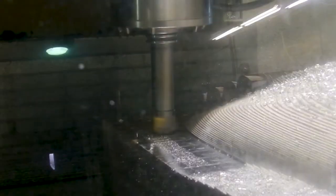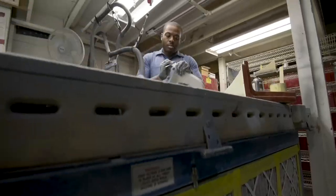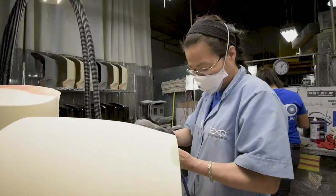Exothermic Molding, a pioneer in the reaction injection molding industry, has been providing high quality products and services to the medical, electronic, and lab instrument market for almost 50 years.